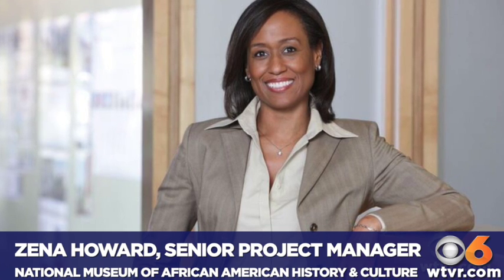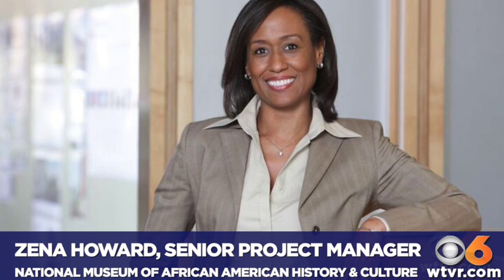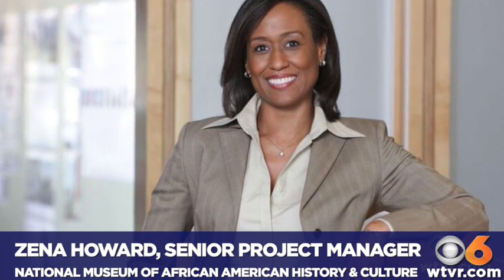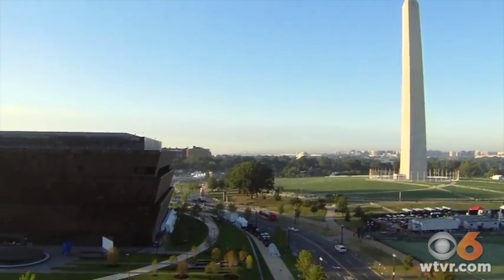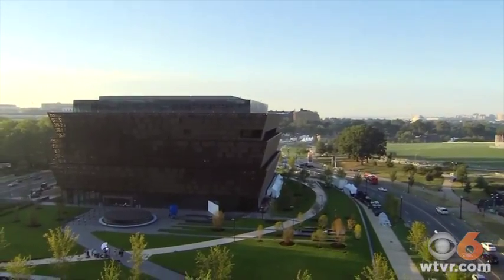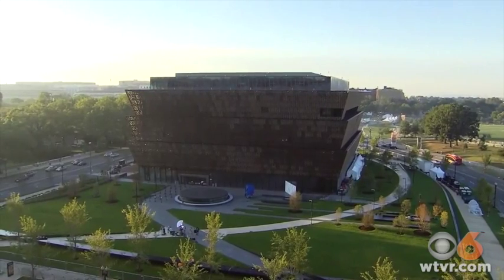We combined with three other architectural firms and pursued the project and won the international design competition that the Smithsonian sponsored. We also coordinated with thirty-one other consultants in addition to the three architecture firms, so leading and managing and coordinating those over the past eight years has been quite an effort.